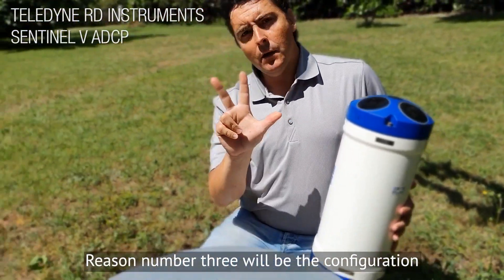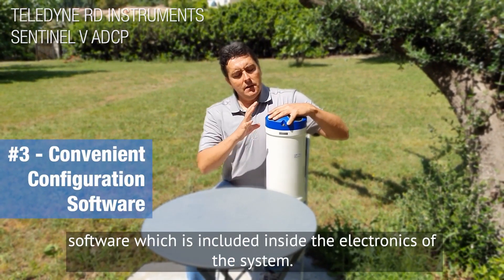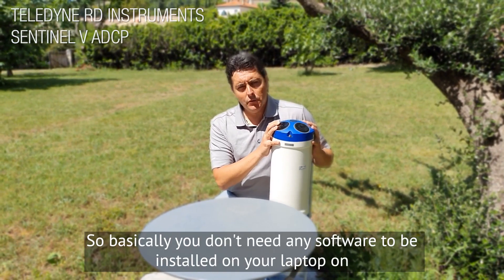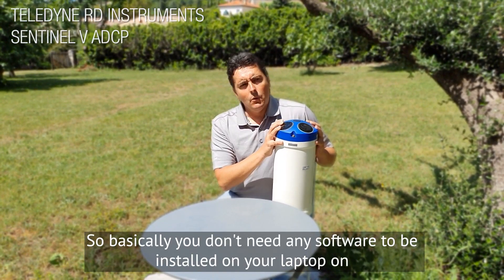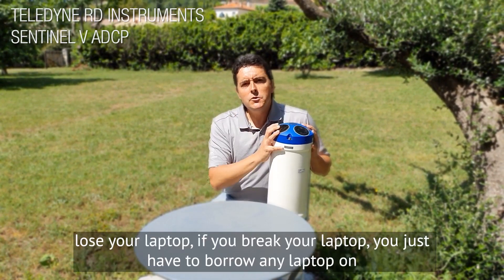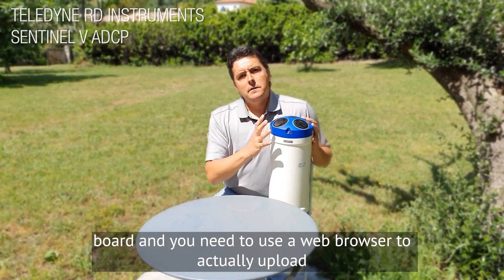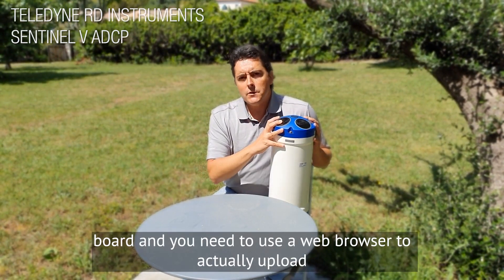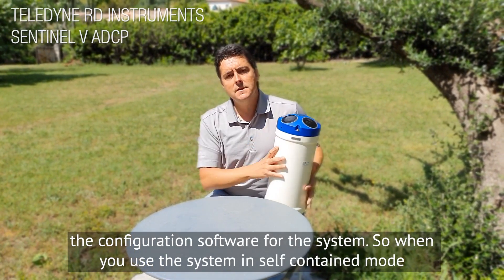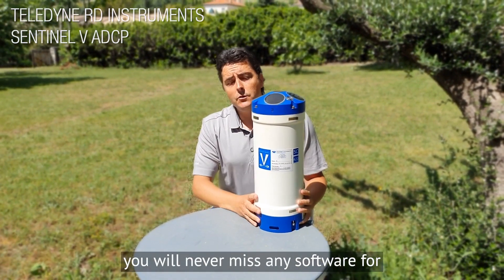Reason number three would be the configuration software which is included inside the electronics of the system. Basically, you don't need any software installed on your laptop or PC to configure the system. If you forget to install a software, if you lose your laptop, if you break your laptop, you just have to borrow any laptop on board and use a web browser to upload the configuration software from the system. So when you use this system in self-contained mode, you will never miss any software for configuration.